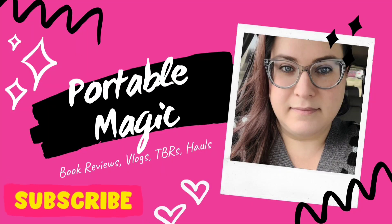Let's haul some books! Hey guys, welcome back to Portable Magic. I have you guys facing this way so that I don't spoil my book haul. But I do have quite a few books to show off.